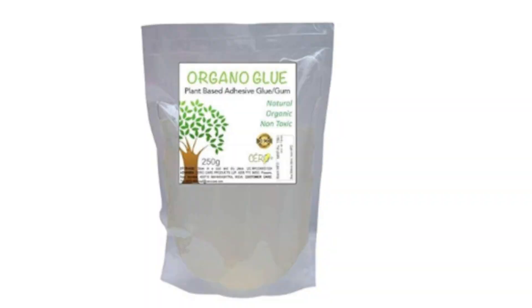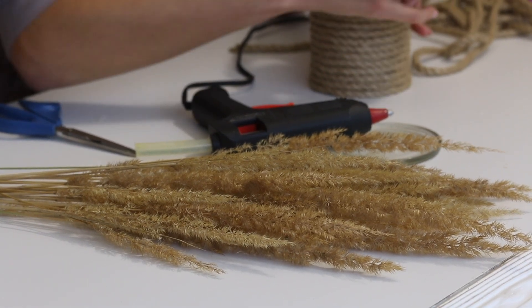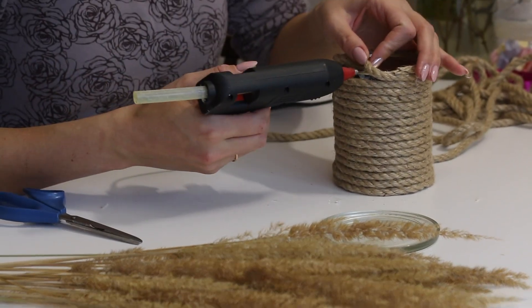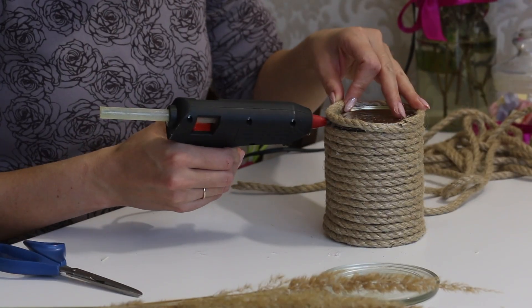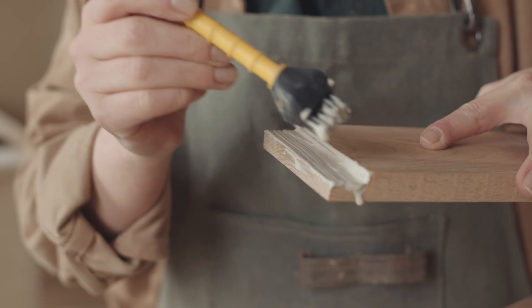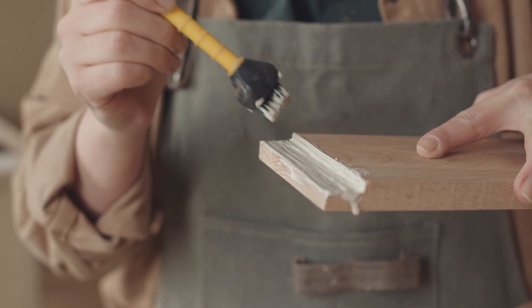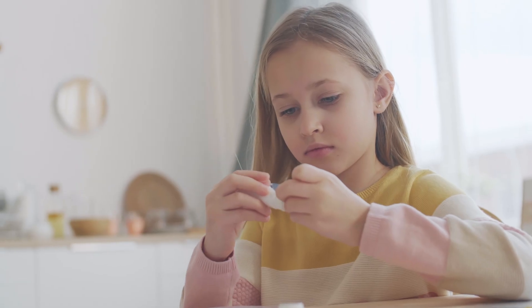Glue is more than just sticky stuff in a bottle — it's chemistry, design, and engineering coming together to bond not just materials, but entire industries. From ancient tree sap to space-age adhesives, it reminds us that even the smallest components can play the biggest roles. It's proof that innovation doesn't always scream — it often just quietly holds everything in place.